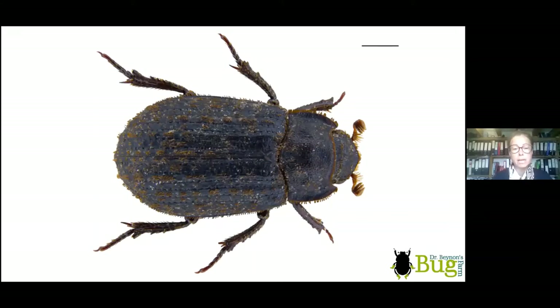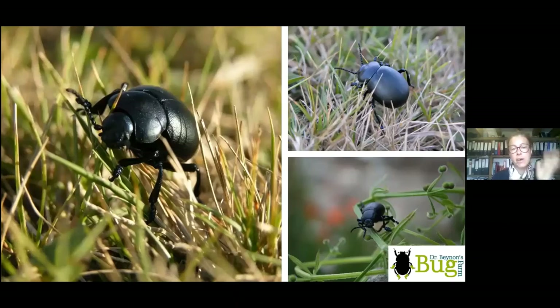Another scarab beetle you may confuse with dung beetles is the trogid beetle — a totally forgotten group. These have solid exoskeletons, are really strong, and are more greyish in colour. They pull their little legs in and hide, looking almost like a pebble — very matte because they're covered in hairs.